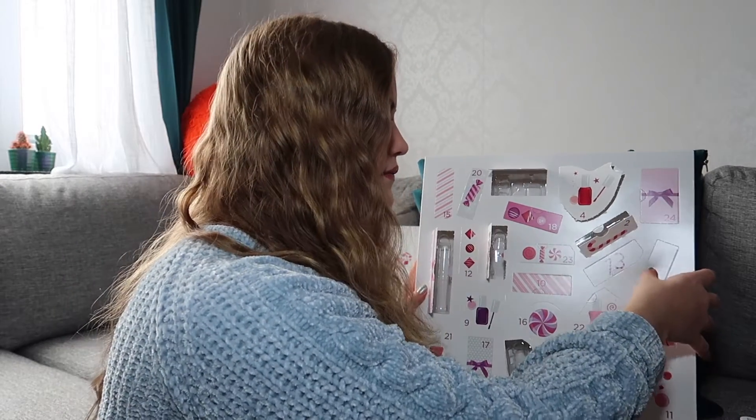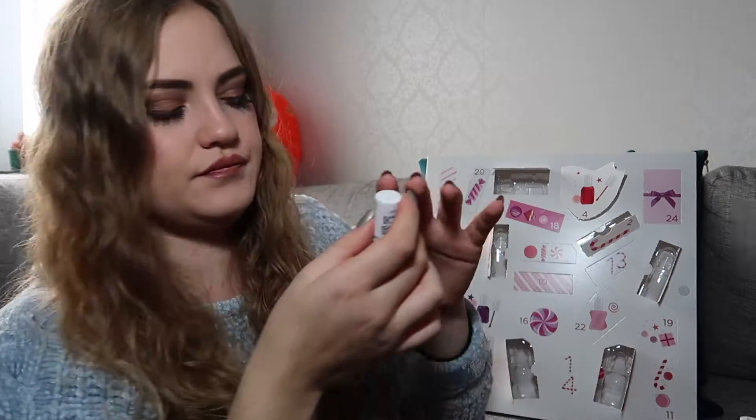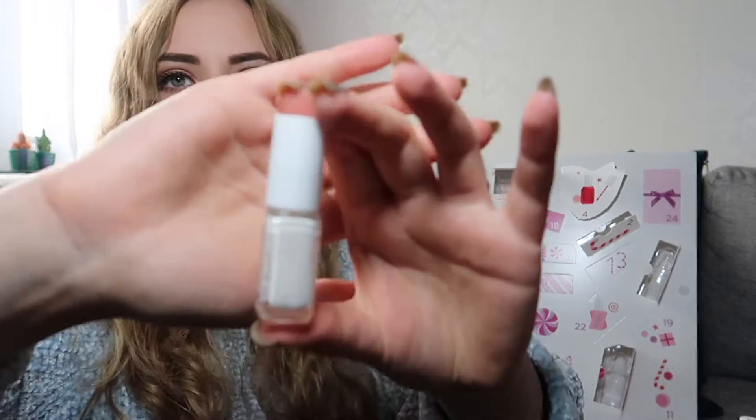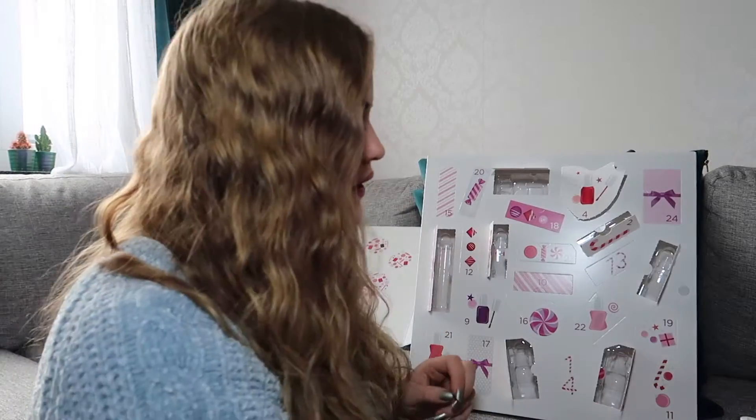Eight is over here. It's a cream white color, and this is in the color Marshmallow.